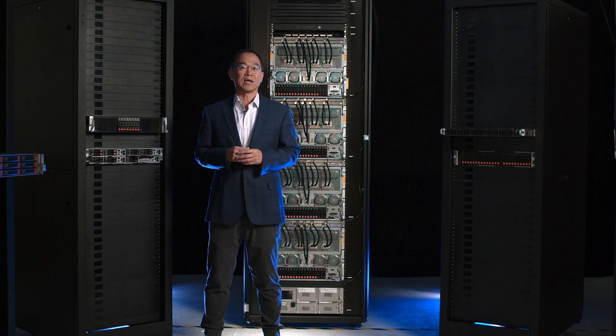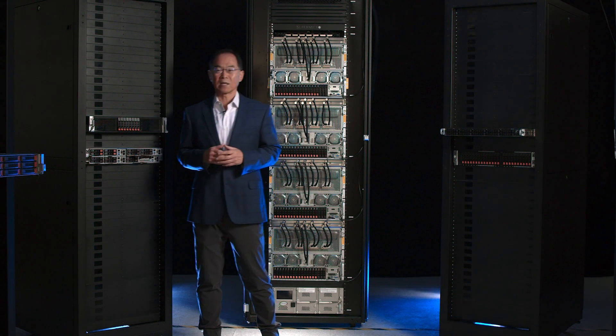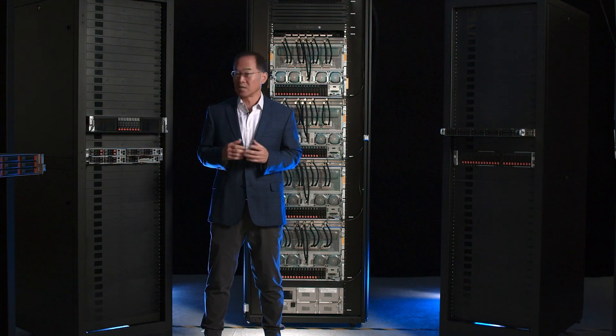These high-performance AI servers also require lots of energy. How to keep them running while minimizing the impact to the environment is another huge challenge.